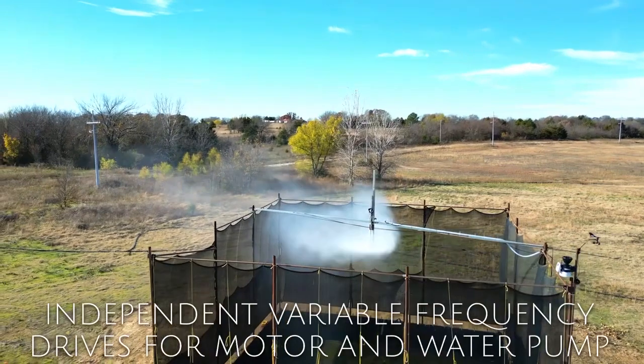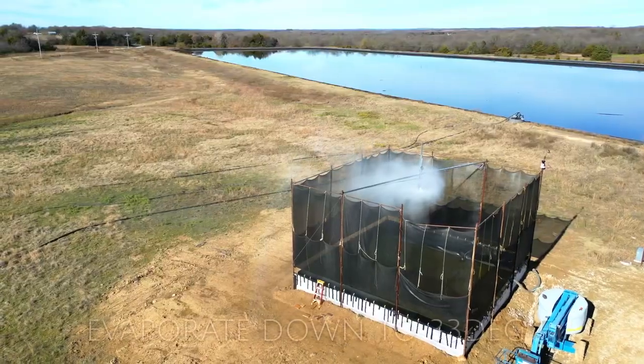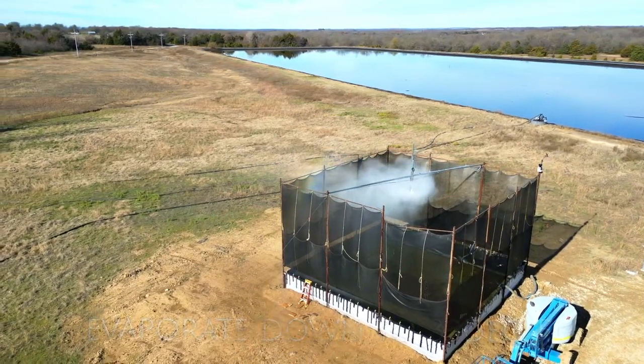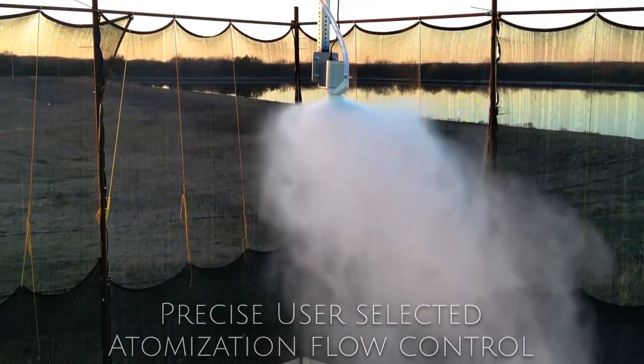Variable frequency drives individually run the water pump and atomizer hubs, providing infinite user control. The Gladiator 120 can evaporate in cooler temps down to 33 degrees Fahrenheit. Optionally, the patent-pending Atomizer Hub can be outfitted with proprietary atomization flow control.